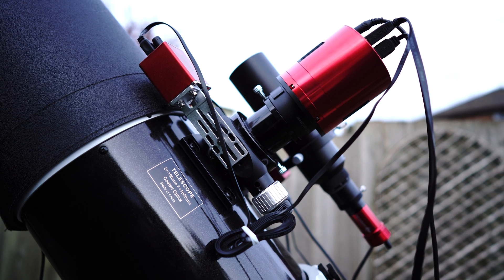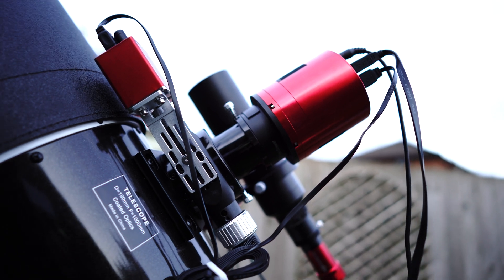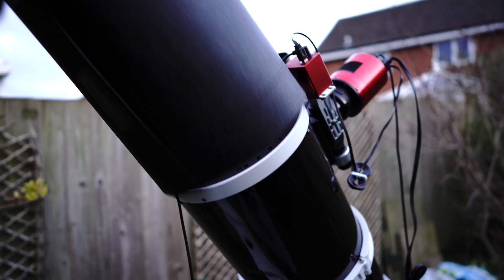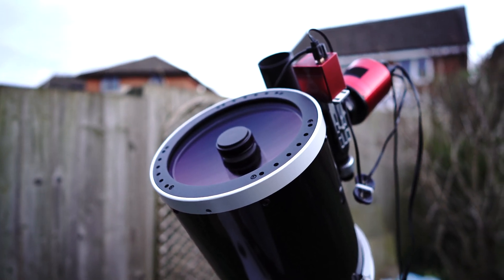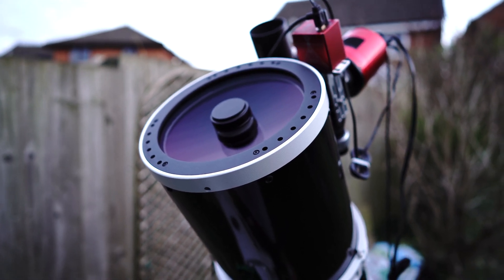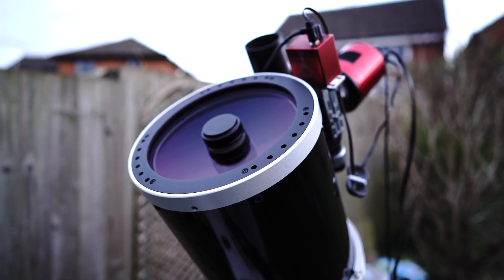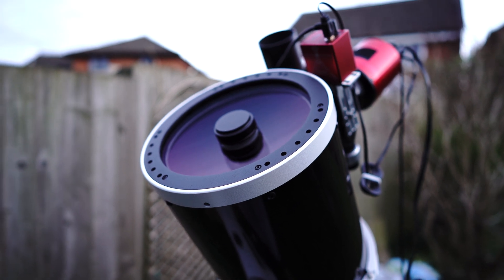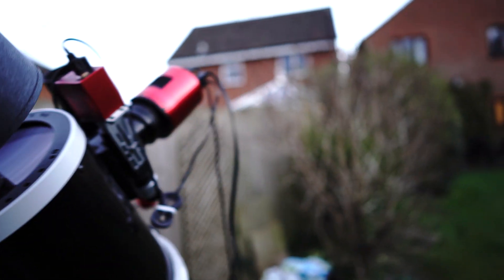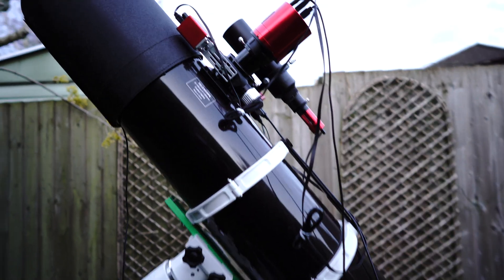You don't even need to attach a field flattener — it does all of that within the scope, all built in. So there's no coma and the stars are completely sharp. All you need to do is attach the camera to the telescope. It does this because it's got a very big and very heavy front element — I think it's called a meniscus — a very thick, slightly curved piece of glass out the front of the telescope which corrects the image.